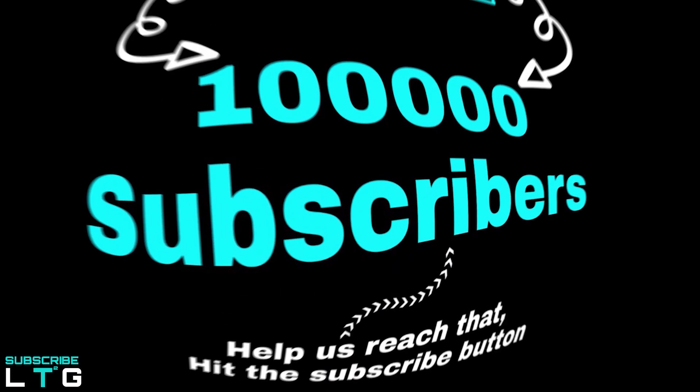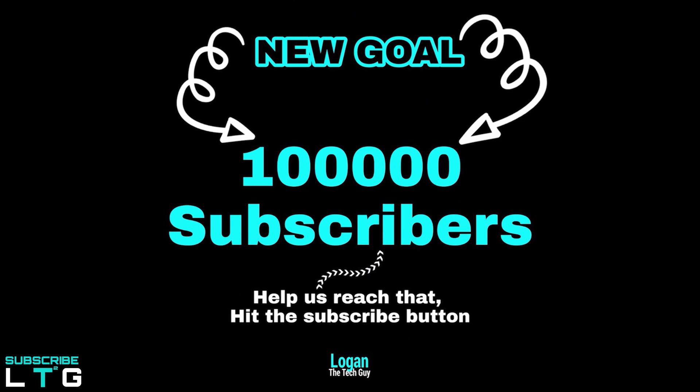Before I dive in, if you are new to this channel, please do consider subscribing to Logan the Tech Guy YouTube channel. Our new goal here is to reach 100,000 subscribers — it's a huge goal but with your help, we can reach it. Let's get started.